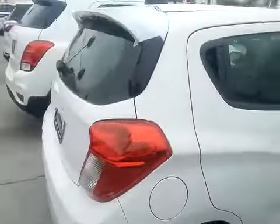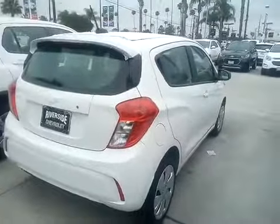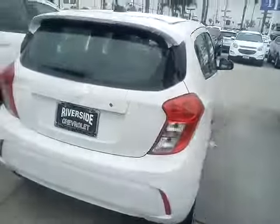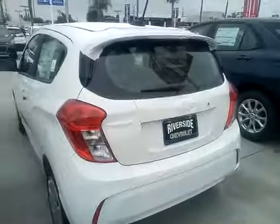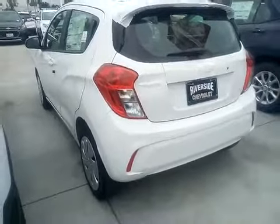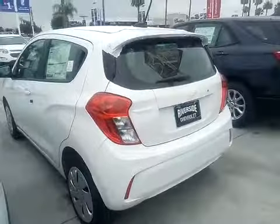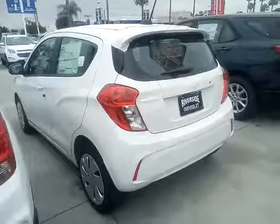It offers all the latest technology like Bluetooth and OnStar, so here you have all the good stuff available. Come see Salim at Riverside Chevrolet — thank you and have a nice day.